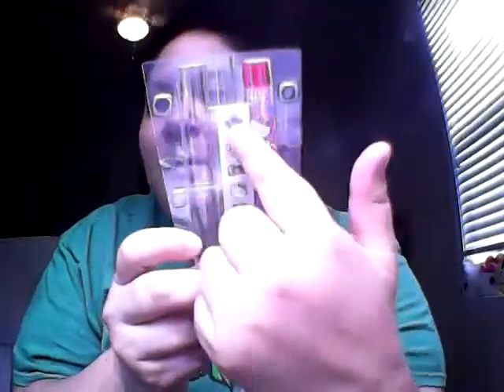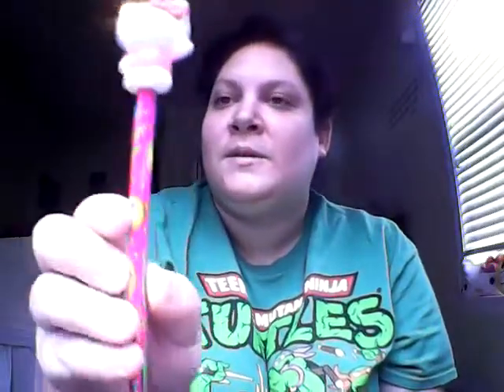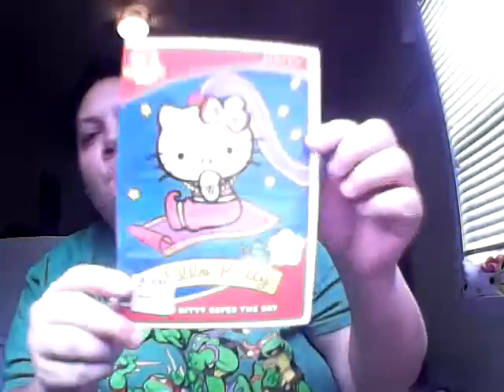As far as makeup, I have lip balm — it's not makeup but it's lip balm and it came with a couple of stickers. I got these from Raven; they're so cute — a Hello Kitty eraser and pencil, that one's cute. I also got this from Raven: a Hello Kitty DVD.